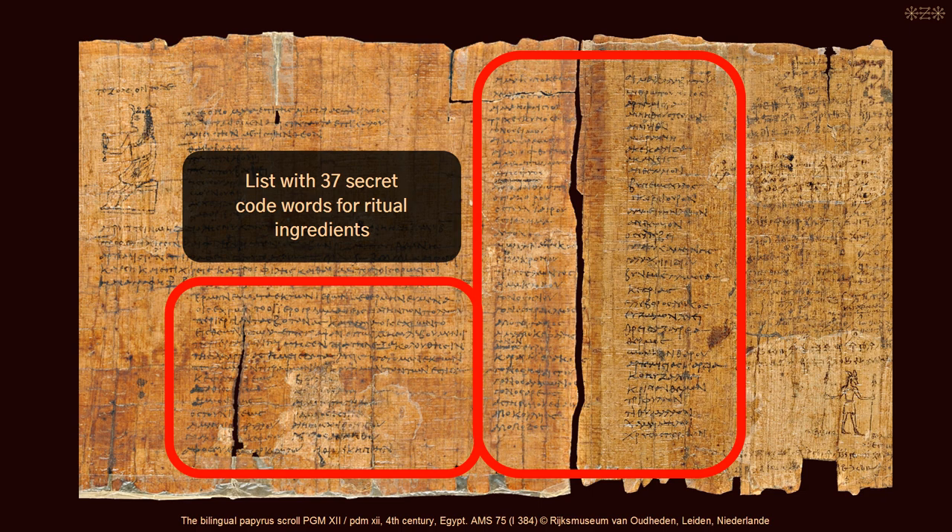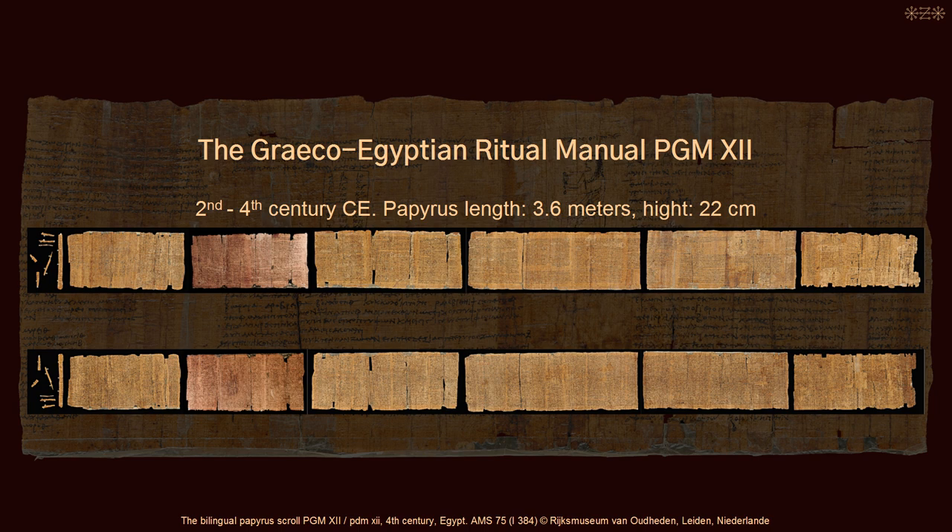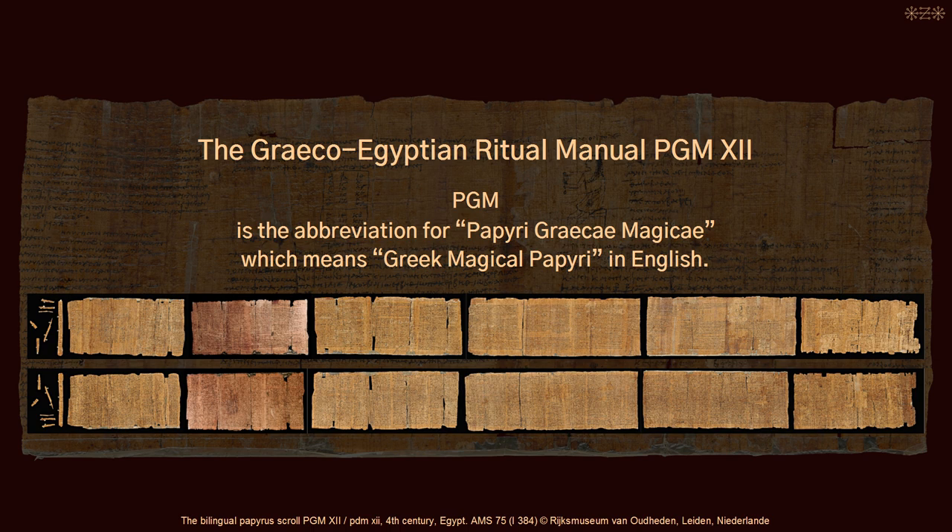The magical papyrus in which this mysterious list is preserved was found in Egypt. The exact find spot is unknown. It is dated between the 2nd and the 4th century CE, and modern scholarship refers to it as PGM-12. PGM is the abbreviation for Papyri Graecae Magicae, which means Greek Magical Papyri in English.